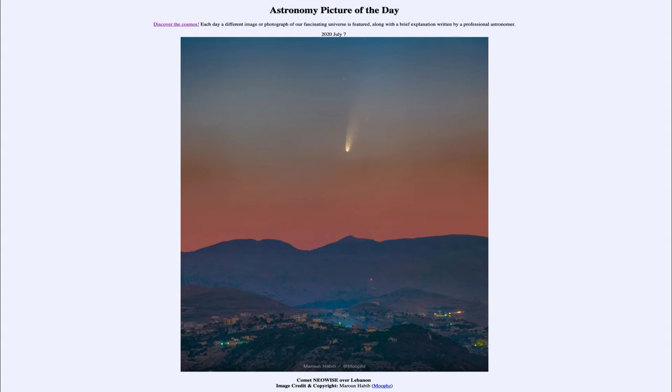Now, comets are visitors from the outer solar system — great balls of ice and other bits of material that work their way into the inner solar system in their orbits.